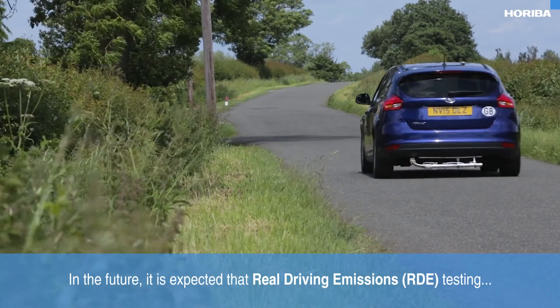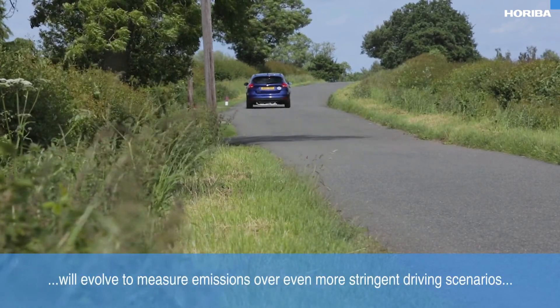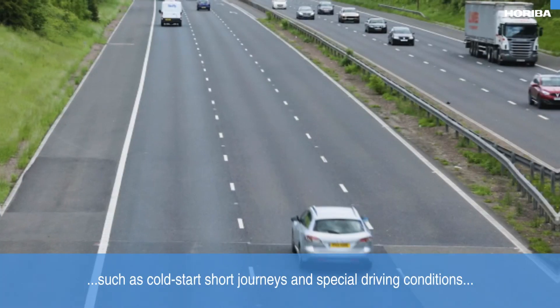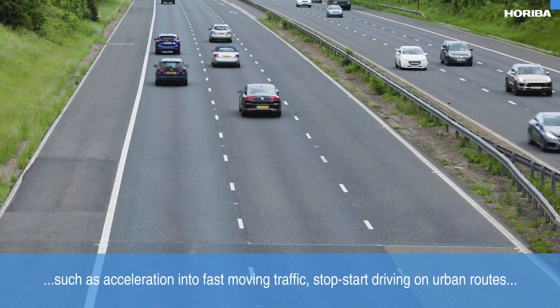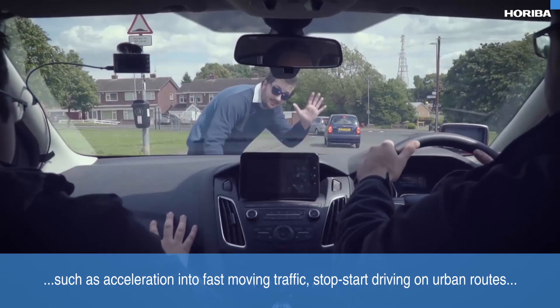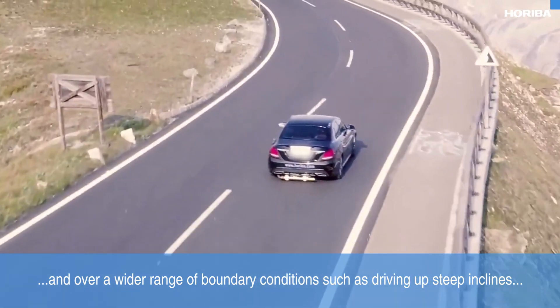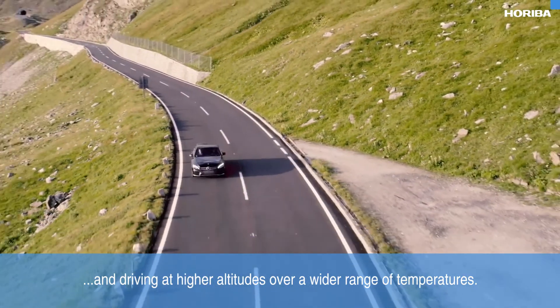In the future it is expected that real driving emissions testing will evolve to measure emissions over even more stringent driving scenarios, such as cold start, short journeys, and special driving conditions such as acceleration to fast moving traffic, stop-start driving on urban routes, and over a wider range of boundary conditions such as driving up steep inclines, driving at higher altitudes, and over a wider range of temperatures.